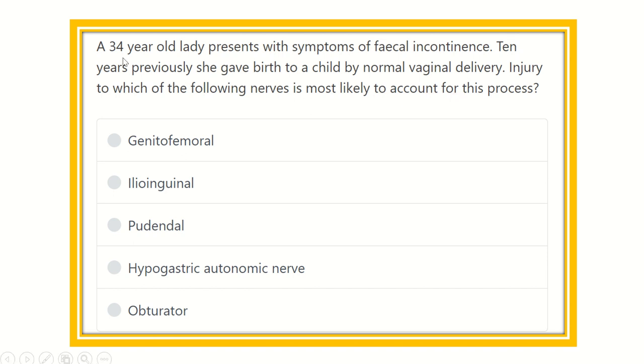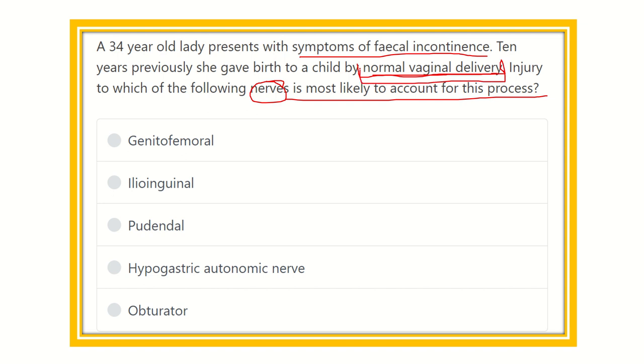The key point is that a 34-year-old lady presents with the symptom of fecal incontinence, and 10 years previously she gave birth to a child by normal vaginal delivery. We need to identify which nerve is responsible for this symptom — specifically a nerve very closely located to the vaginal wall that may be damaged during normal vaginal delivery and also supplies the sphincter of the anal canal. The options are: genitofemoral nerve, ilioinguinal nerve, pudendal nerve, hypogastric autonomic nerve, and obturator nerve.